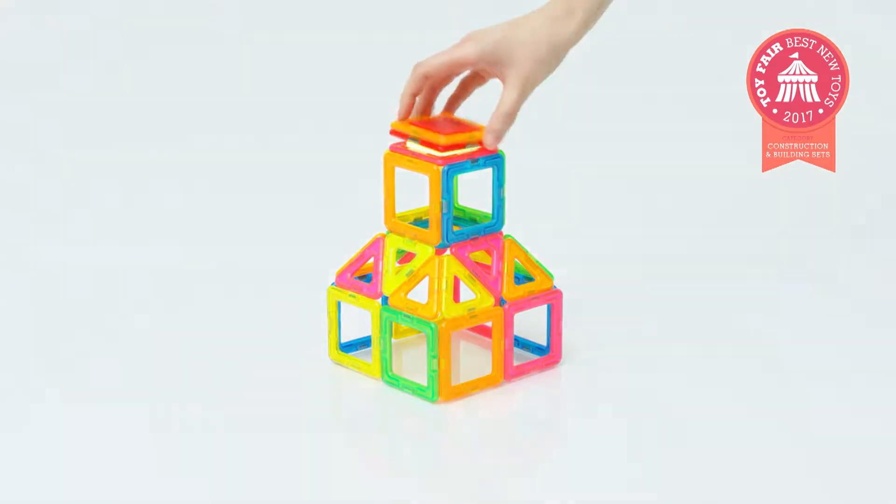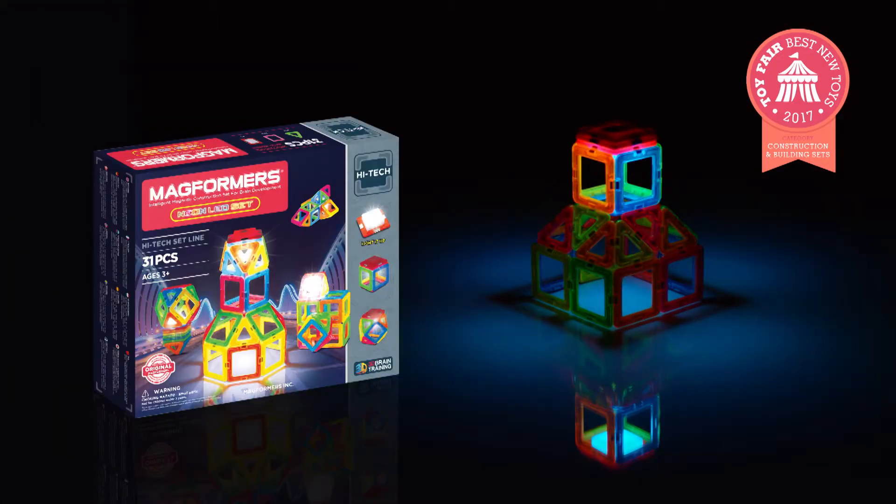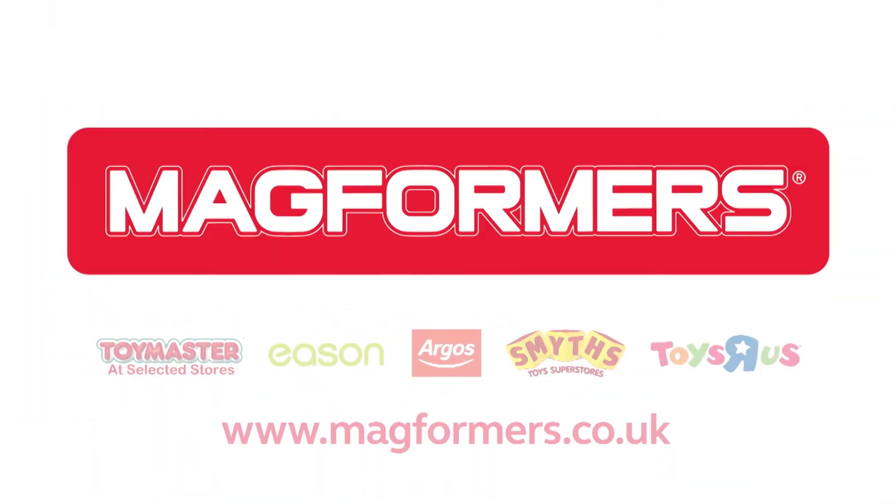For your award-winning Neon LED set, make your own Magformers nightlight, watch it glow in the dark and change colour. Available now.